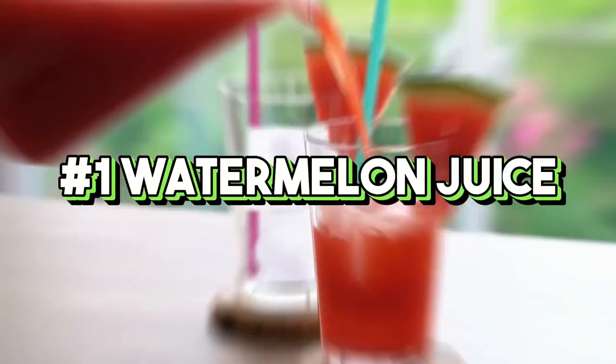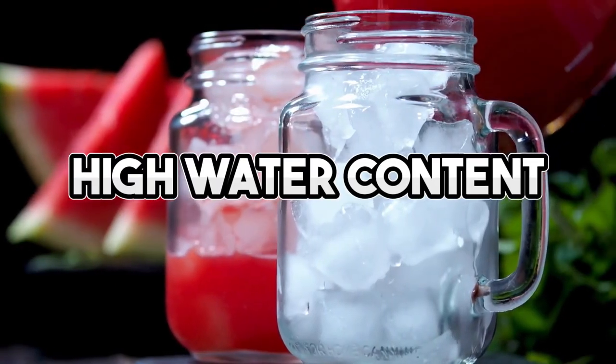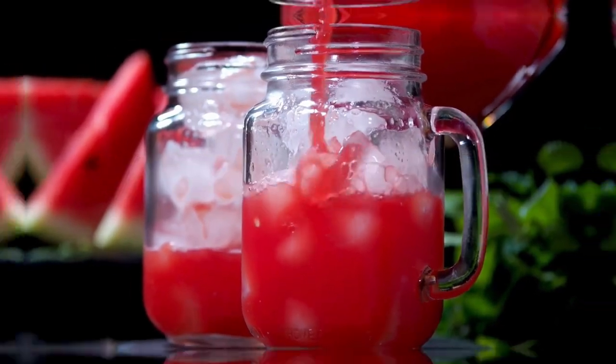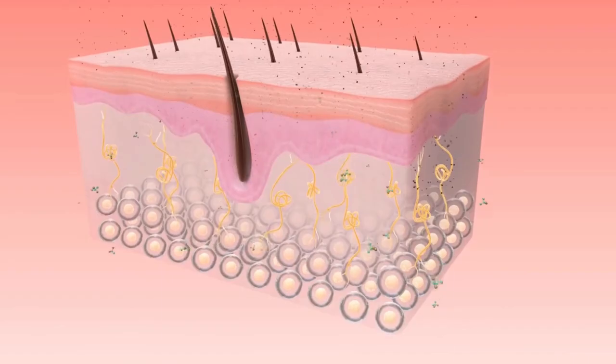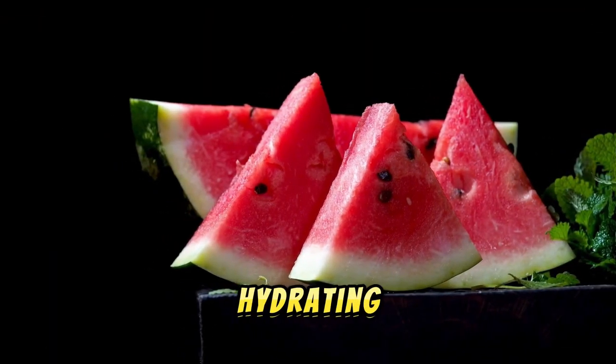1. Watermelon juice. Watermelon juice is a summer favorite due to its high water content and refreshing taste. It's packed with vitamins A, C, and B6, as well as antioxidants like lycopene, which can help protect your skin from sun damage. Plus, its natural sweetness makes it a delicious hydrating option.